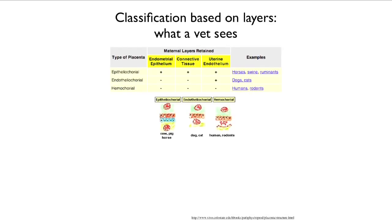When a veterinarian makes classifications based on layers, they look at how many maternal layers are retained — it can be three, one, or none. There are organisms with all of the other possible combinations as well.